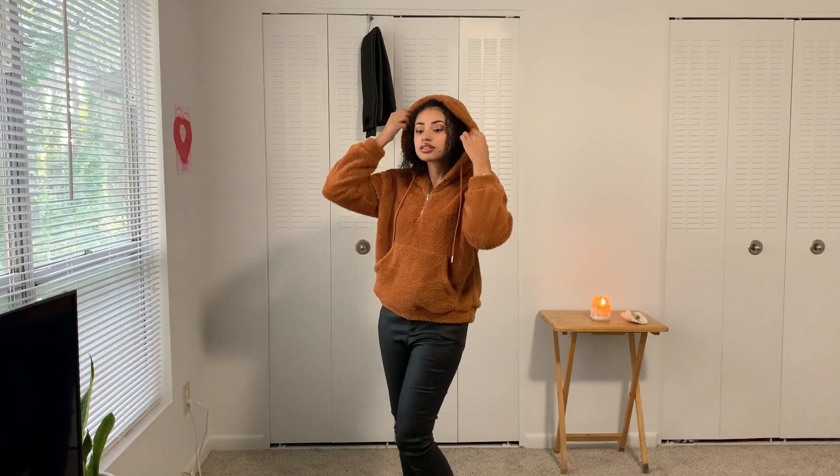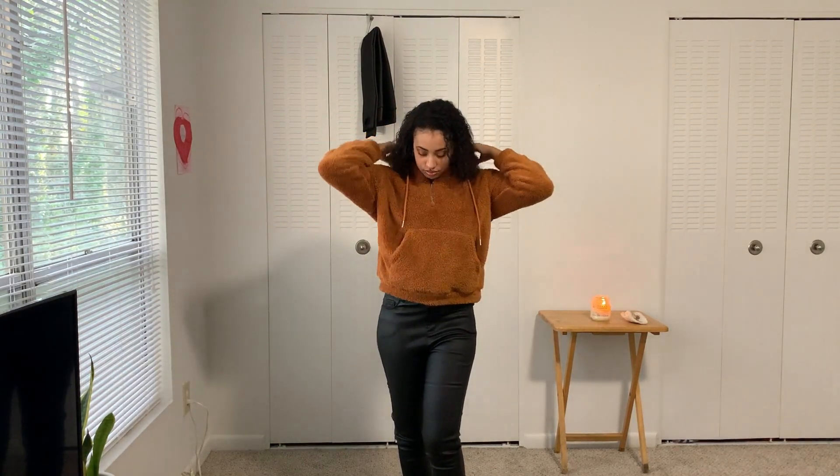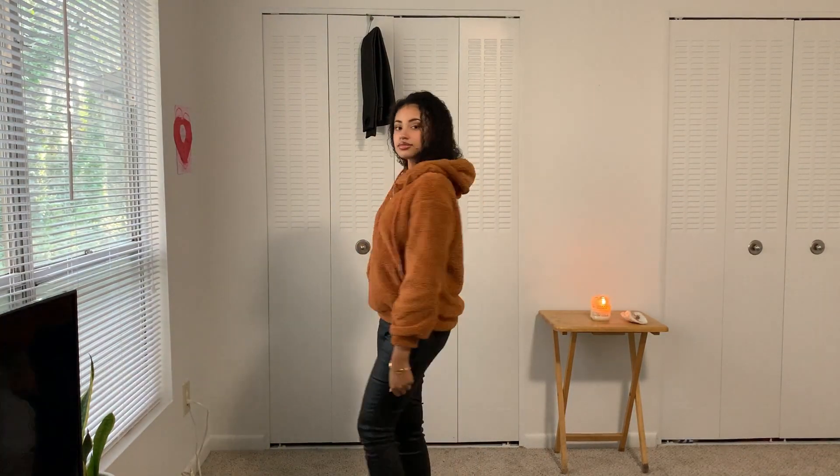Next I got this super cute warm cuddly hoodie — it reminds me of a bear. There are two cons though: it sheds quite a bit, I had to use a lint roller to knock out a lot of the loose fur and it's still happening. Also, they were sold out in a regular medium so I got a petite medium. I'm five-two and a half, so I thought it might work, but the arms are a little short and keep riding up. Other than that it's really cute and I love the kangaroo pouch.